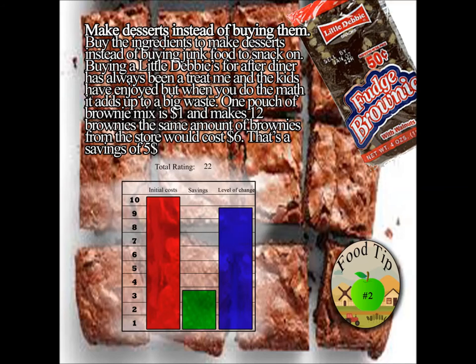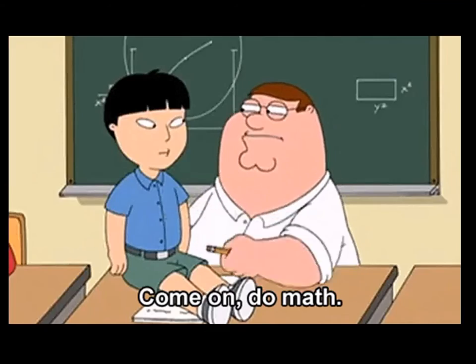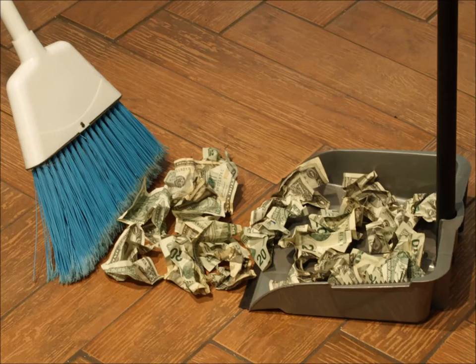For me, it's the Little Debbies. After dinner, me and my kids love a Little Debbie to enjoy while we're watching some sort of cartoon together before bed. But when you do the math, it just does not add up. It ends up being a giant waste of cash.